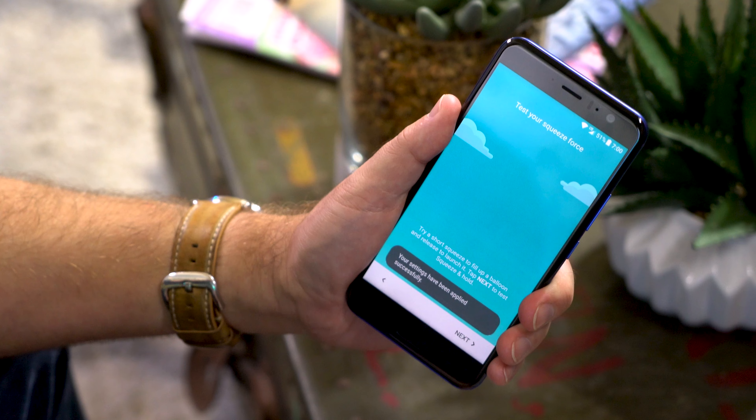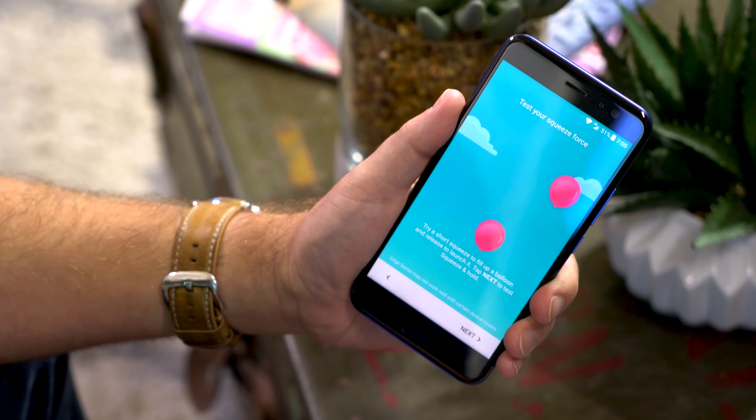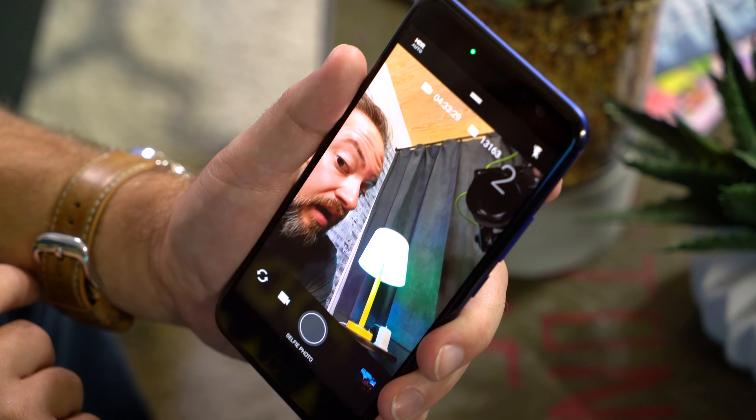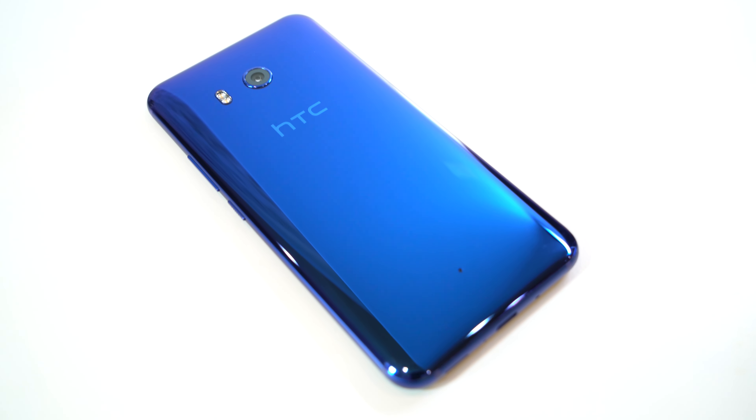First, ignore anything you've read or heard about being able to squeeze this phone to do things. Yes, you can, and it will, but you don't have to. It's a gimmick, but for me it doesn't change a single thing about why this phone is so good. You can use it if you want to launch different actions, and that's fine, and I'm not.